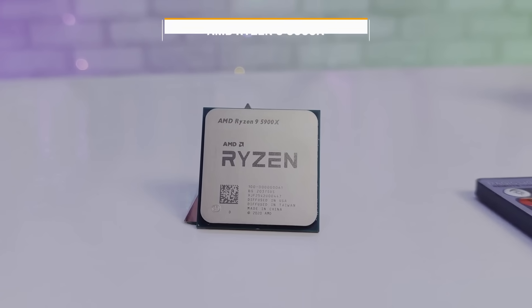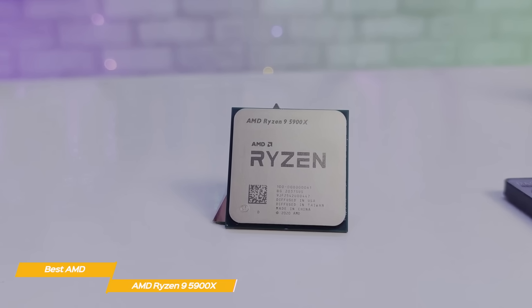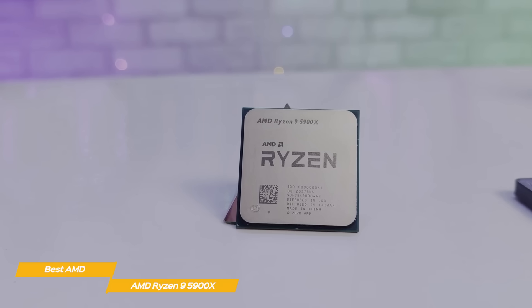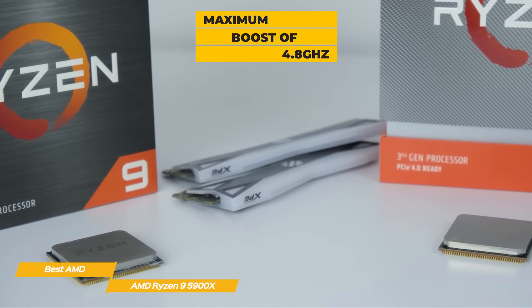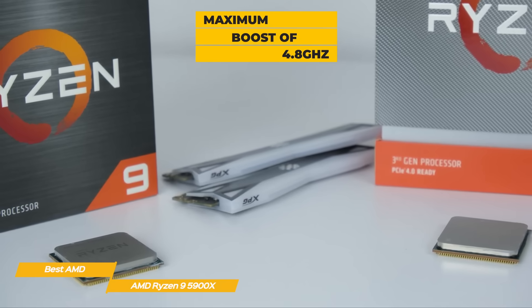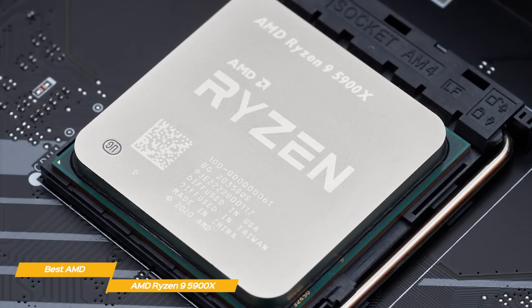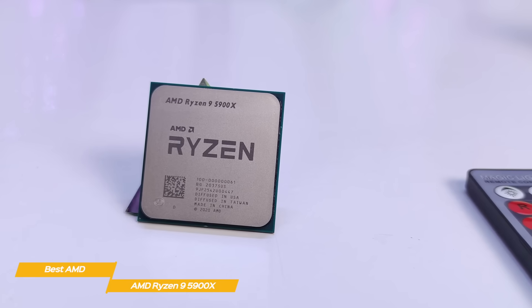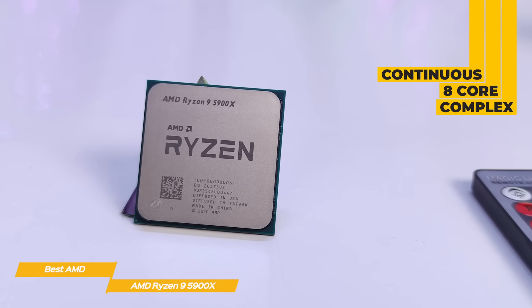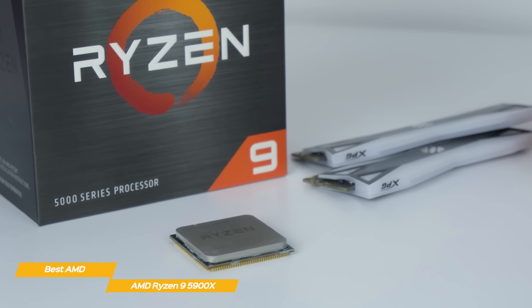Next up, the AMD Ryzen 9 5900X, our pick for best AMD CPU. The AMD Ryzen 9 5900X is an absolute monster of a CPU, bringing the biggest generational jump in single-core performance in years and is one of the best high-end gaming CPUs for power users. This 12-core, 24-thread processor has a base clock of 3.7GHz that can boost up to 4.8GHz. It has 64MB of L3 cache and keeps the same TDP of 105W. The Zen 3 architecture was built from the ground up with three primary goals: single-core performance, latency — achieved by unifying cores in an 8-core complex for better communication and lower memory latency — and efficiency, offering high performance while keeping temperatures in check.